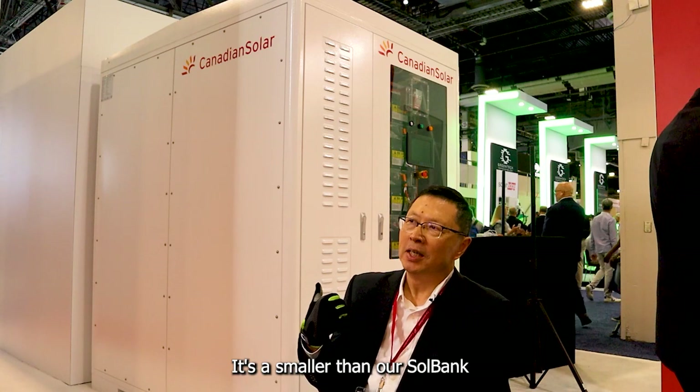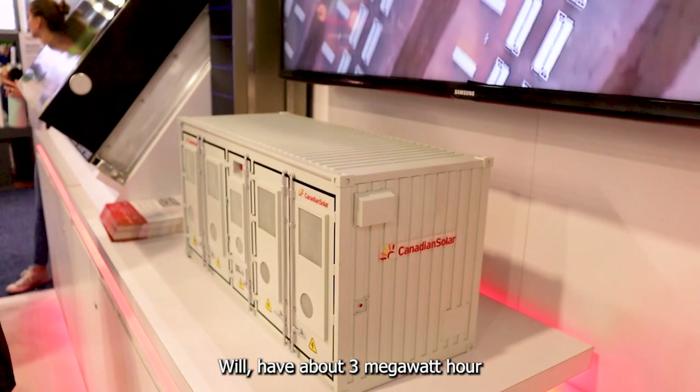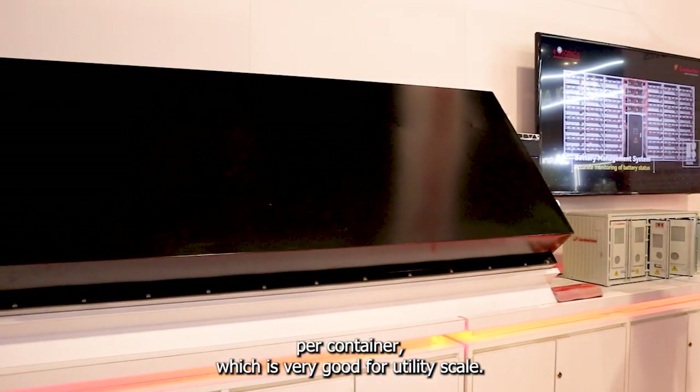It's smaller than our Soul Bank. The Soul Bank will have about 3 megawatt hours per container, which is very good for utility scale.